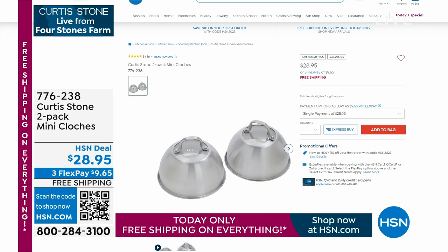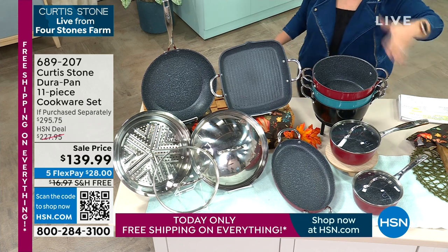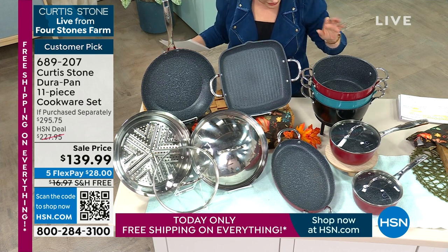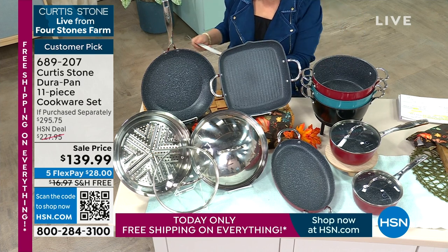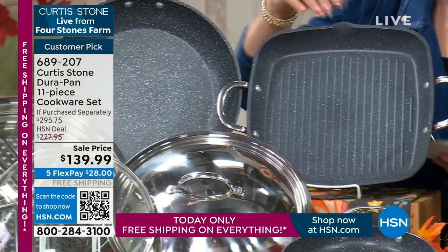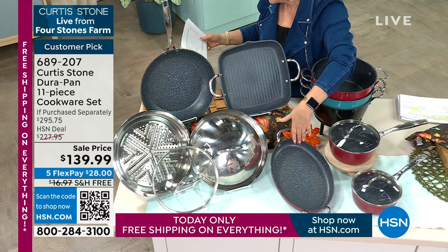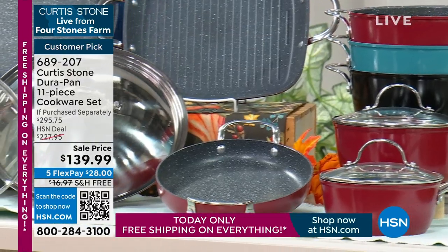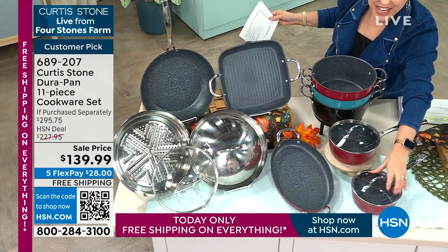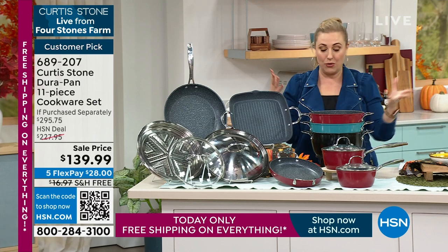We're jumping into our second hour with Chef Curtis Stone. Take a peek at this incredible cookware set — you are literally getting all of it: the 4.8 quart stock pot with lid, the 12 inch fry pan with lid, the 11 inch square grill, the two quart saucepan with lid, the 12 inch oval pan, the steamer, and the 1.3 quart with a lid. This is the lowest price we have done in the history of having Chef Curtis Stone here at HSN.